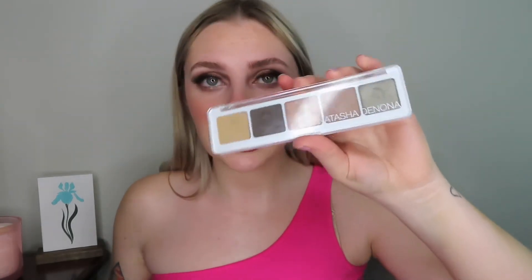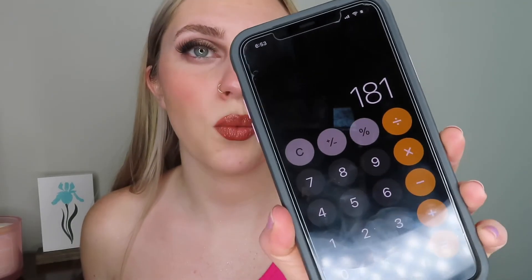This is what the eyes look like with the lashes. I probably wouldn't wear these lashes with this eye look, but I really really like these lashes. I also finished off the look with a lip. I think I forgot to mention the price of the Natasha Denona palette — that is $48.